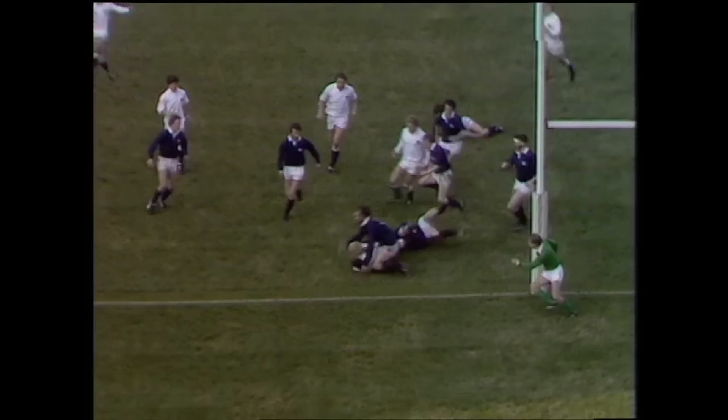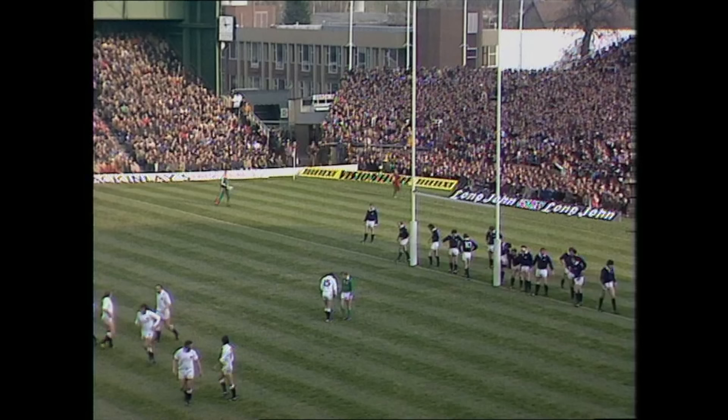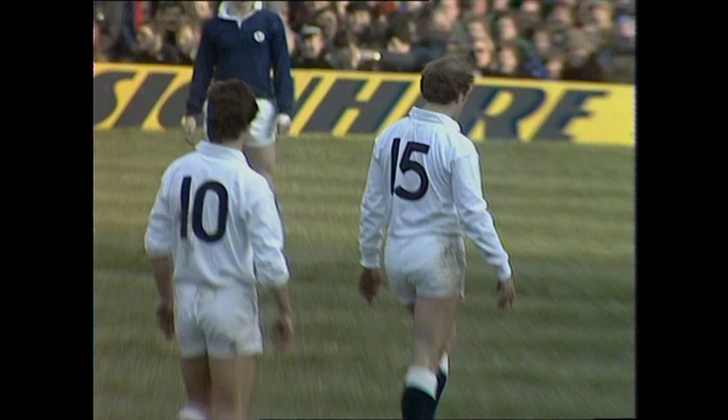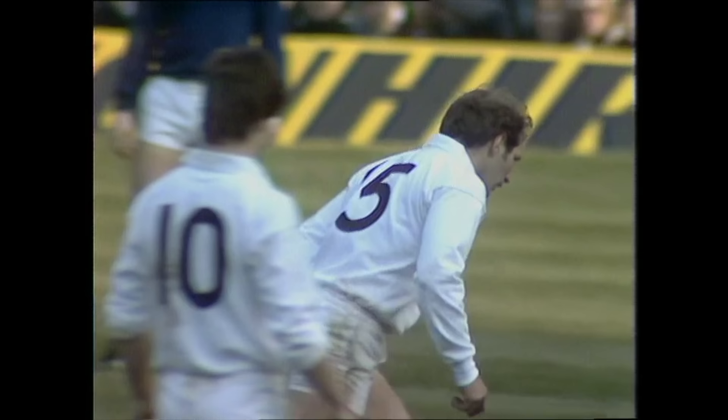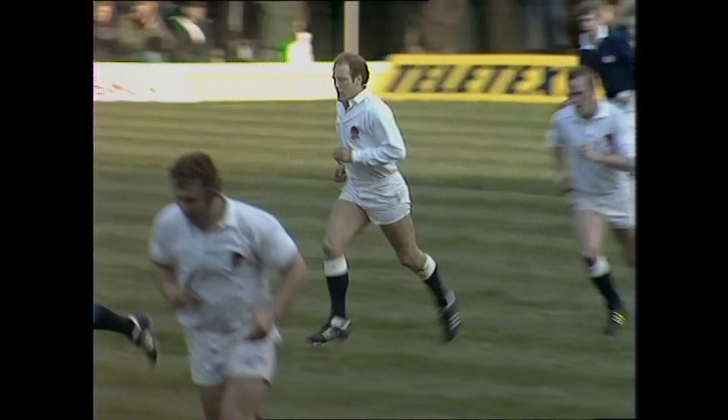Scotland have been penalised for taking the scrimmage down. Dusty Hare with a chance to tie the score. So it's all happening here at Twickenham, no doubt. Dusty Hare — and as easy as that, England are level.